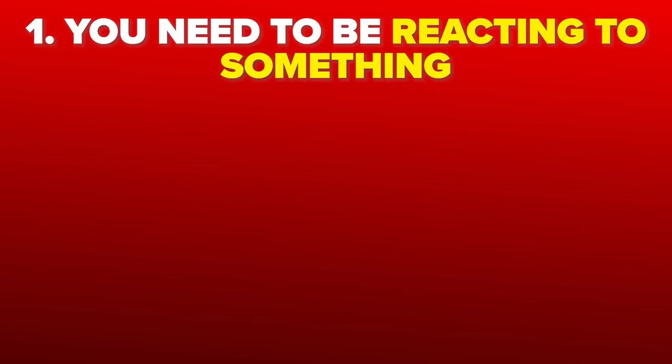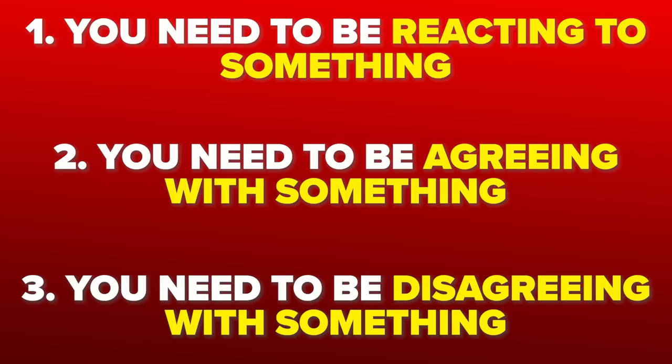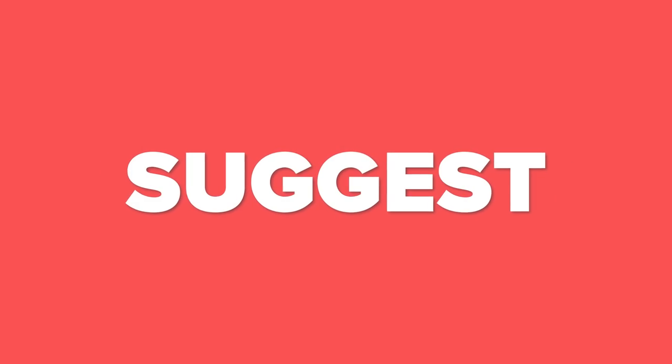The type of content I strongly recommend when using these features: you either need to be reacting to something, agreeing with something, or disagreeing with something. If you're not doing one of those three things to a viral video with a good hook, these features probably aren't going to work for you. But I strongly suggest you start using them.